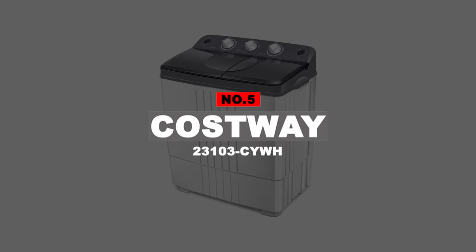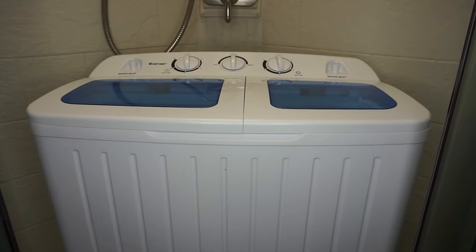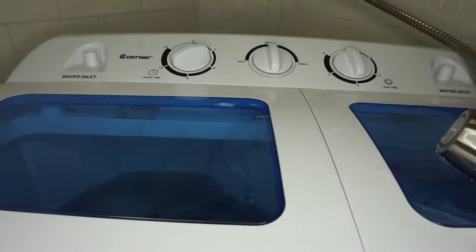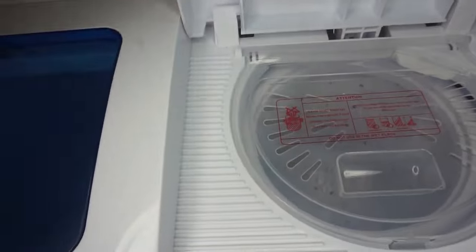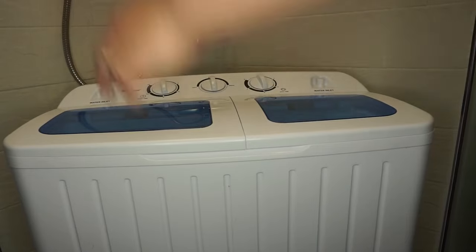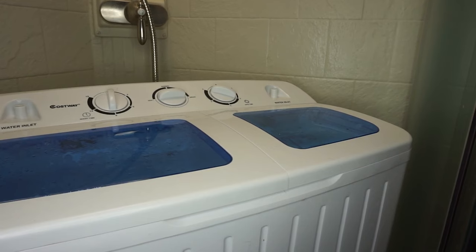Number 5: Costway 23103 CYWH. Costway has made its debut in the world of machines with its portable and compact washing machine featuring durable and elegant construction. The twin tube design allows for efficient operation as there are separate washer and spinner which you can operate separately and simultaneously. With a powerful 260-watt washing power and an adequate 140-watt spin power, this portable washing machine and dryer works highly effectively.